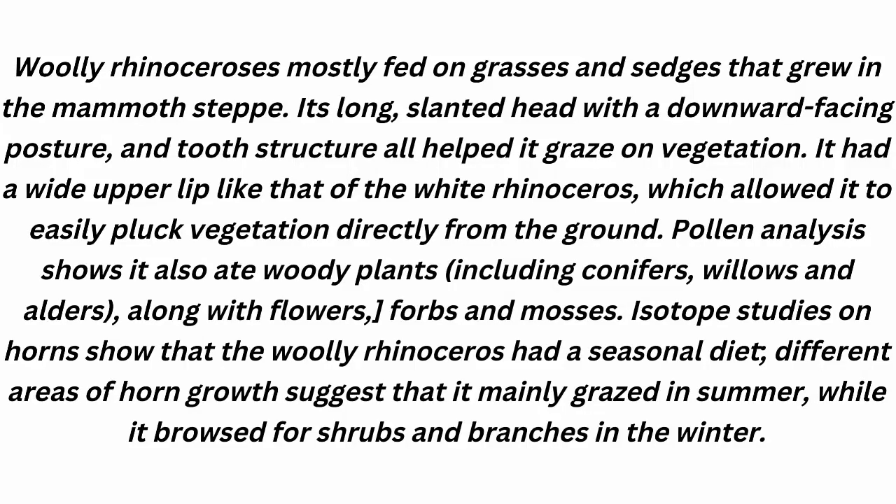The Woolly Rhinoceros mostly fed on grasses and sedges that grew in the mammoth steppe. Its elongated head with a downward-facing posture and tooth structure helped it graze on vegetation. It had a wide upper lip like that of the white rhinoceros, which allowed it to easily pluck vegetation from the ground. Pollen analysis shows it also ate woody plants including conifers, willows, and alders, along with flowers, herbs, and mosses. Studies on horns show the Woolly Rhinoceros had a seasonal diet: it mainly grazed in summer while browsing for shrubs and branches in winter.